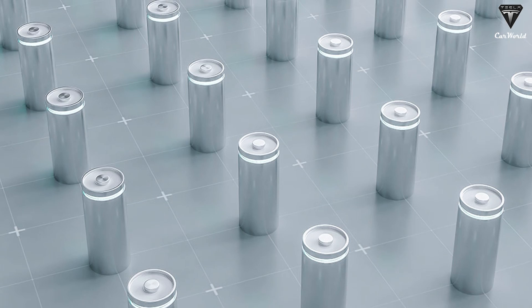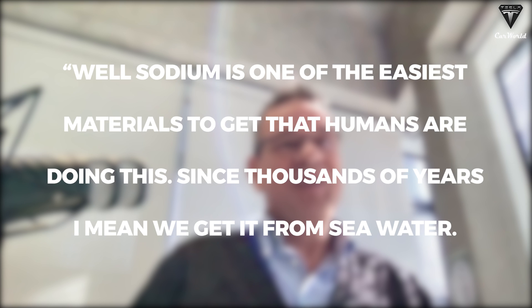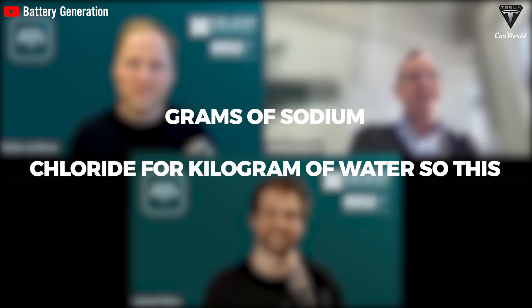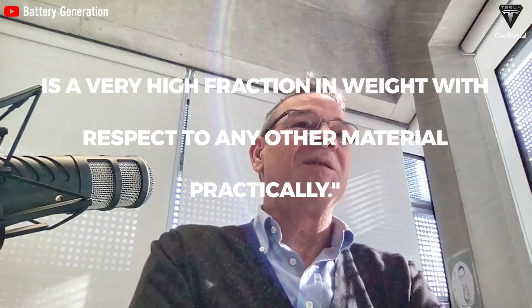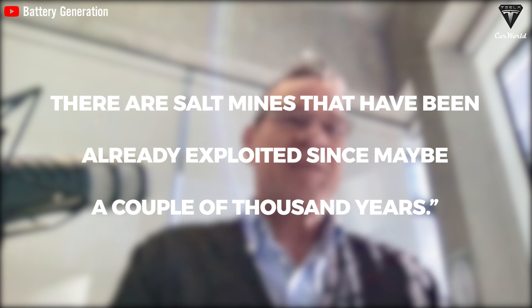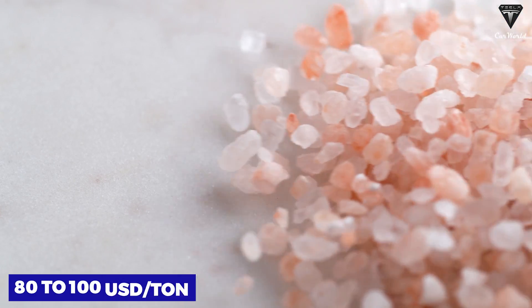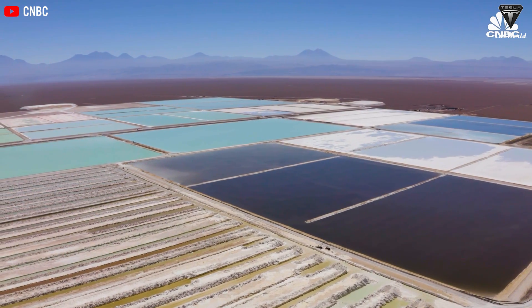Why is the raw material source of sodium batteries more abundant? Sodium is one of the easiest materials to get — humans have been doing this for thousands of years, extracting it from seawater and through salt mines. There are about 35 grams of sodium chloride per kilogram of water, a very high fraction by weight. Sodium materials cost next to nothing: the price of raw salt is $80 to $100 per ton, which is 462 times less than the $37,000 per ton of raw materials for lithium batteries.